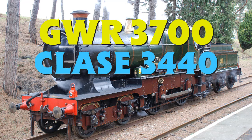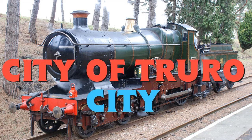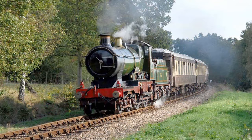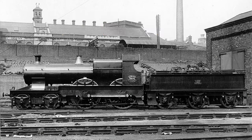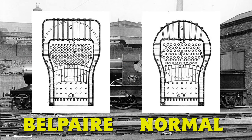GWR 3700 Clase 3440, o mejor conocida como City of Truro, es una locomotora a vapor perteneciente a la clase City, las cuales eran una serie de locomotoras a vapor con configuración 4-4-0, diseñadas para llevar trenes expresos de pasajeros. Gran parte de las locomotoras de la clase City eran locomotoras modificadas, ya que originalmente pertenecían a la clase Atbara, a las cuales se les hacían modificaciones consistentes en rediseñar la caldera volviéndolas cónicas y sin cúpula, y también se reemplazaba la caja de humo con una caja de humo tipo Belpaire, lo cual básicamente hacía la caja de humos más cuadrada en su parte superior.